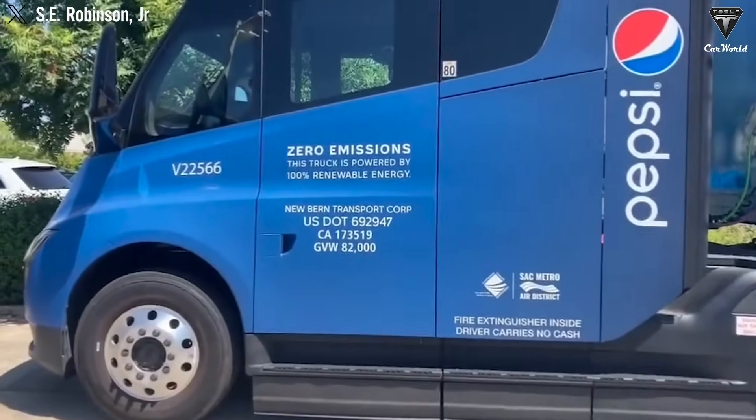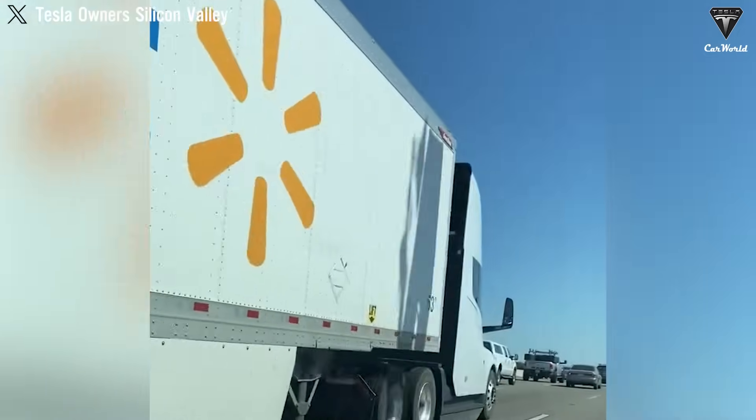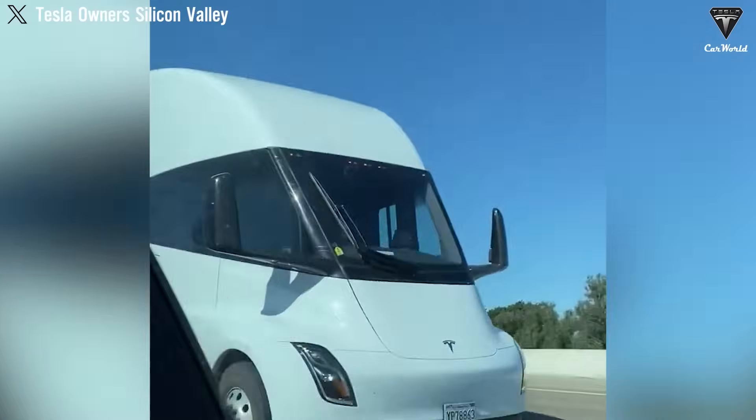Adoption of the Tesla Semi hasn't come without hesitation. The sky-high price tag may be a barrier for mid-sized carriers, yet major companies like PepsiCo, Walmart, and Cisco have already added the Semi to their pilot fleets, drawn in by its reliability and the promise of improved driver retention.